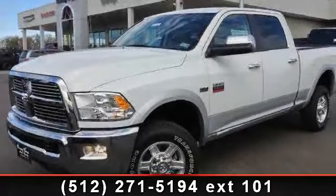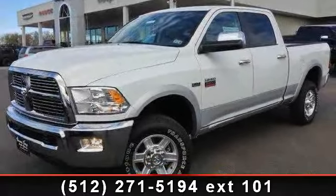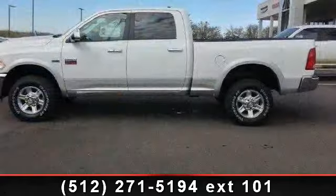Check out this 2012 Ram 2500. If you are looking for an automobile with great features, look no further.